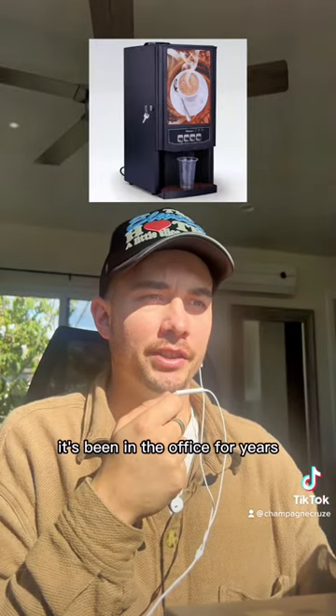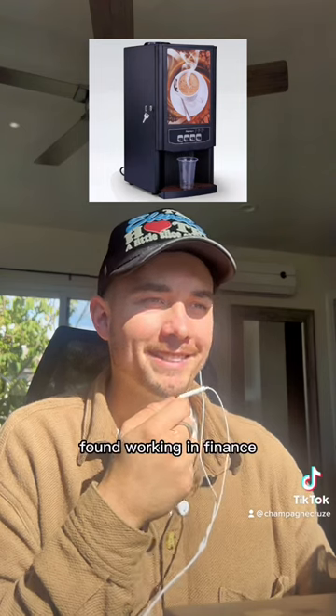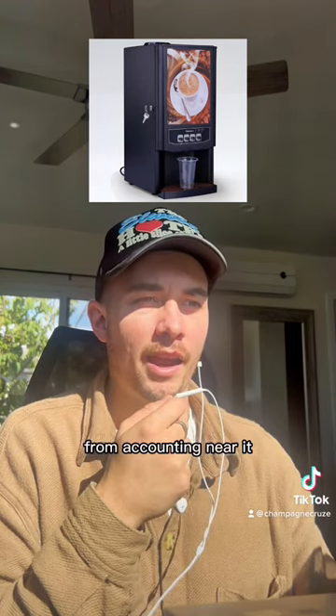Cappuccino machine. It's been in the office for years — extremely dirty. Sometimes they have a touchscreen on it. Found working in finance. You've had awkward talks with Debbie from a county near it.